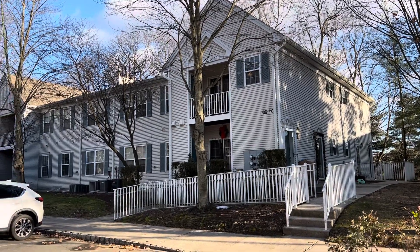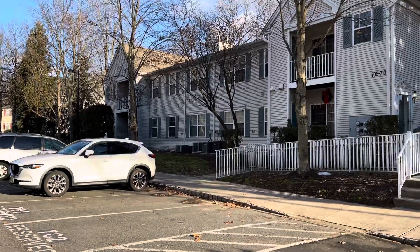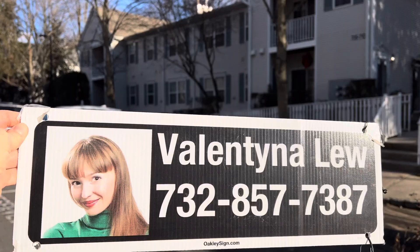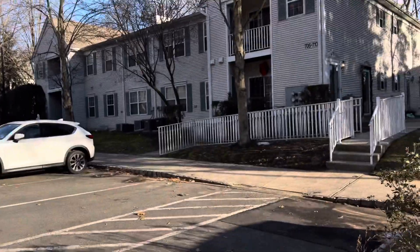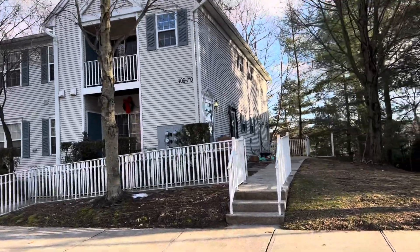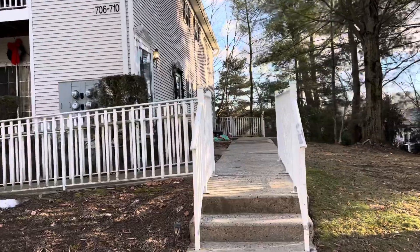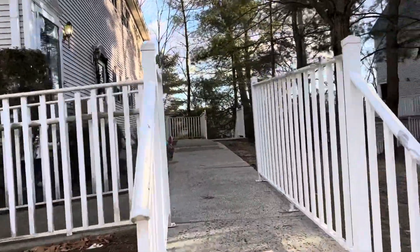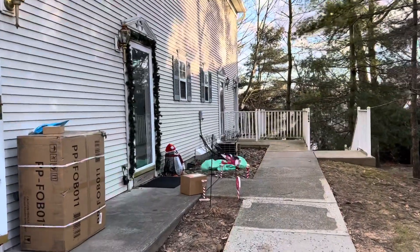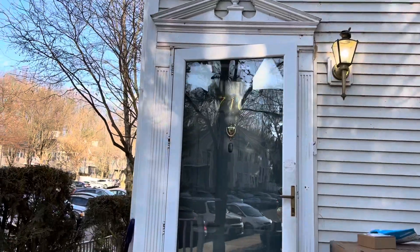Welcome to the newest listing of Valentina Lou with Keller Williams Realty. You can call us at 732-857-7387. This beautiful affordable housing unit is located at 710 Cypress Lane, East Brunswick, New Jersey 08816. Unit 710.